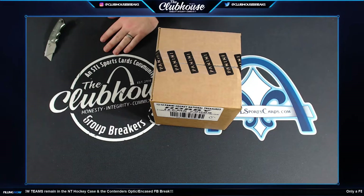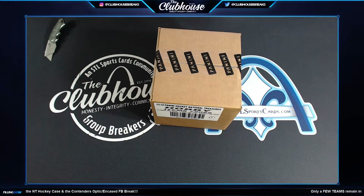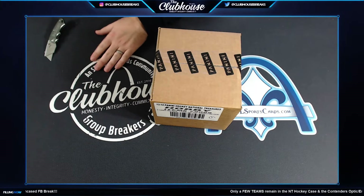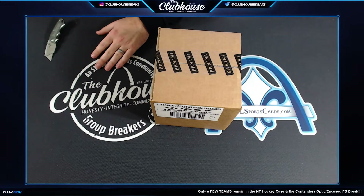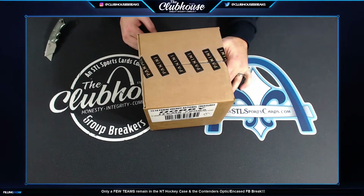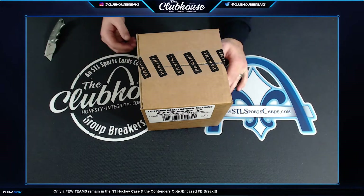I forgot what we did for a thousand. It was a thousand where we did one box of every Panini hockey product ever produced. Was that a thousand? That was a fun one. We could never even do that one again because some of those products you can't even find.